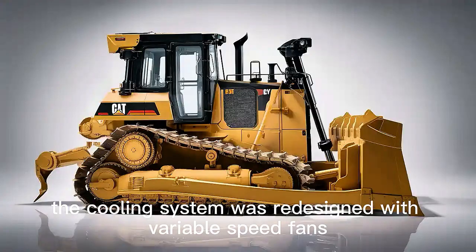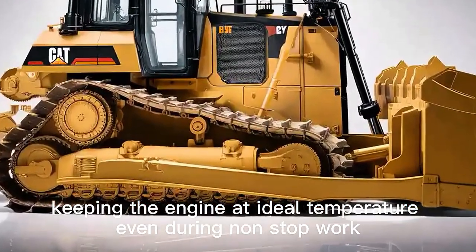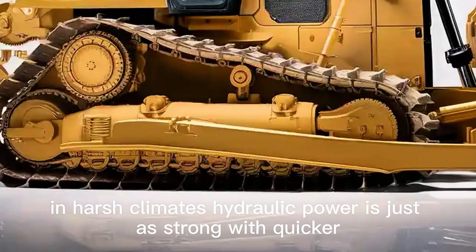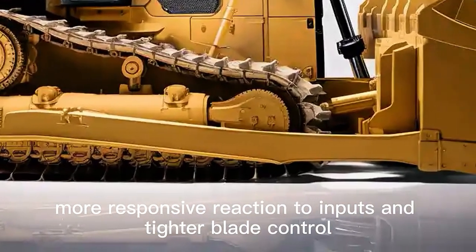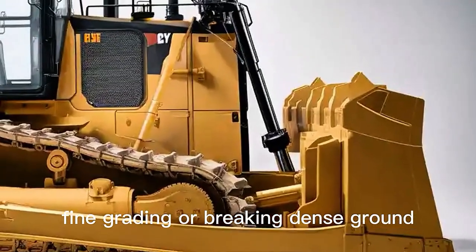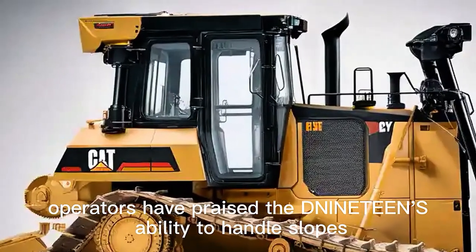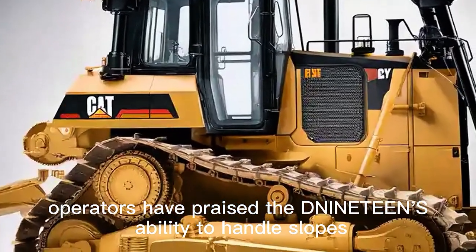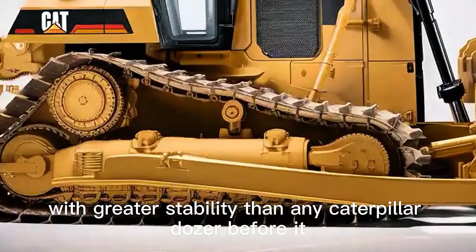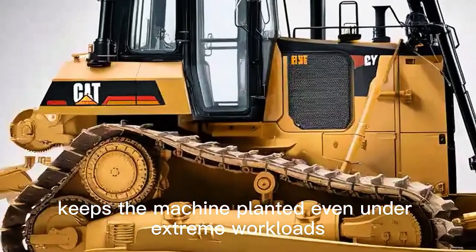The cooling system was redesigned with variable speed fans and smarter airflow management, keeping the engine at ideal temperature even during non-stop work in harsh climates. Hydraulic power is just as strong, with quicker, more responsive reaction to inputs and tighter blade control. Whether you're doing bulk earth moving, fine grading, or breaking dense ground, the D19 performs with authority. Operators have praised the D19's ability to handle slopes and rough terrain with greater stability than any Caterpillar dozer before it, with the wider track stance combined with adaptive traction keeping the machine planted even under extreme workloads.